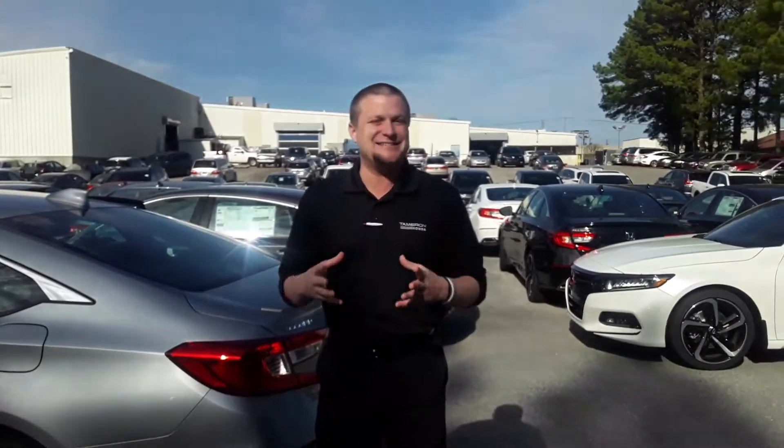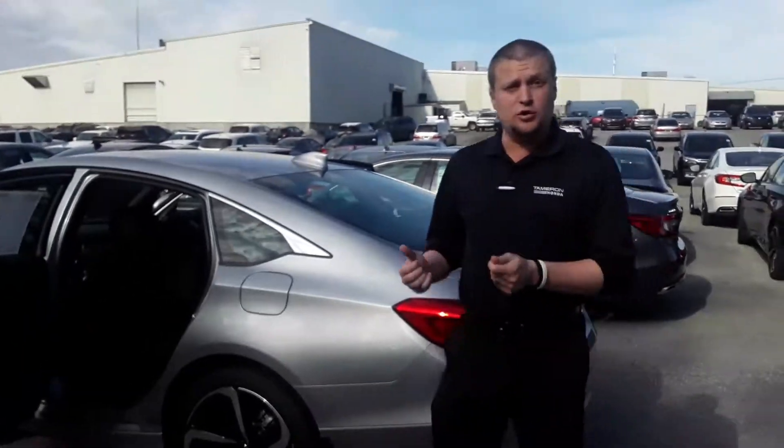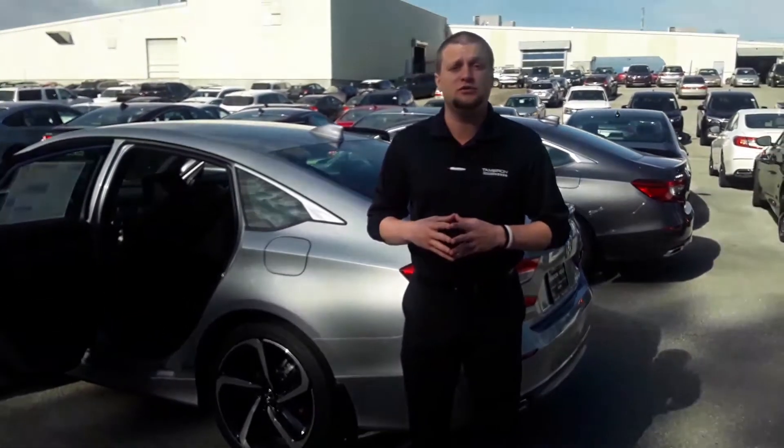We've gone through a lot of features and there's many more. Give me a call, Milton. You can find me at 205-966-1264. I'd love to talk about this vehicle in more detail and set up a VIP appointment for you. I'm more than willing to bring the vehicle to your home to walk you through all of these features. My name is Mike, here at Tamron Honda — you're going to love the way you're treated.